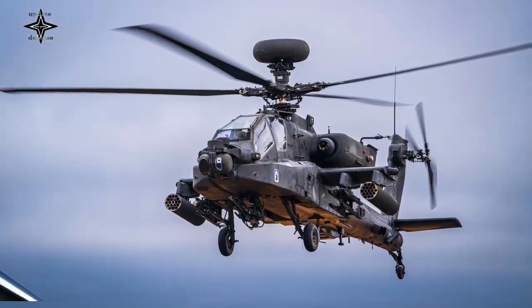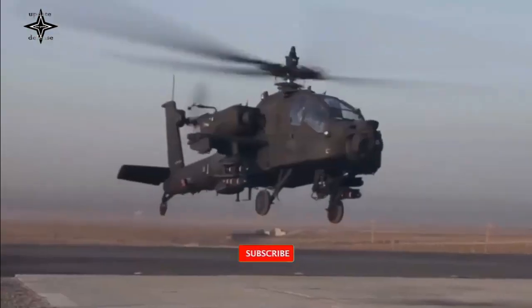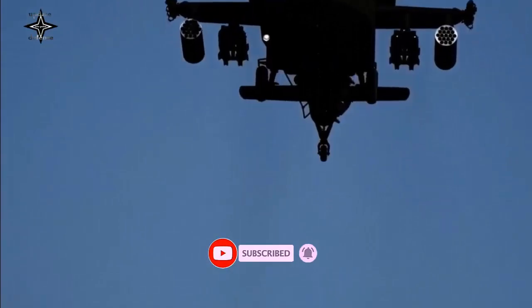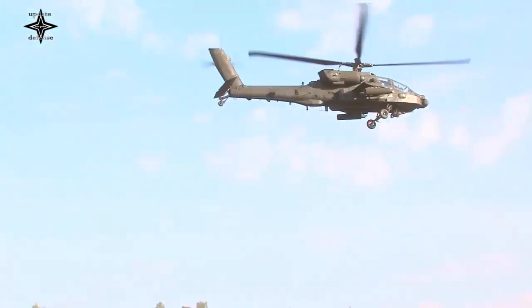The AH-64E comes with a 30mm M230 cannon with 1,200 rounds of ammunition. It has four hardpoints on stub wings and can carry various missiles, with armament tailored depending on mission requirements.